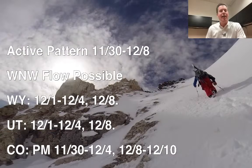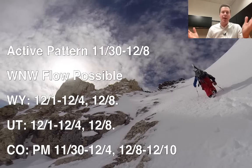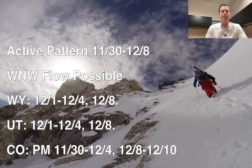Here are my bullet points. We've got this active pattern from 11/30 to about 12/10. Nestled in there is this west-northwest flow potential, and that tends to maximize snow the way that a lot of these ranges are oriented — like the Tetons, the Wasatch, and the central and northern mountains of Colorado. The timeline for Wyoming, Utah, and Colorado is pretty similar: 12/1 through 12/4 is when the bulk of that snow comes through. And then potentially there's a second wave or second storm system, 12/7, 8, 9, and 10. So there's a lot on the horizon.